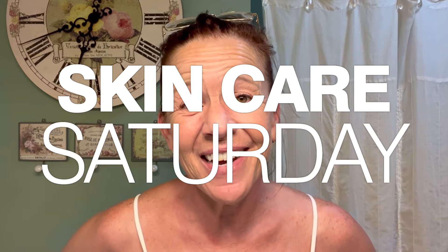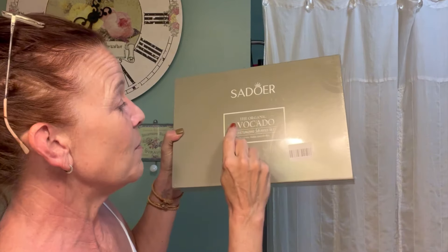Hello everyone and welcome back to This Is Real Life. I'm your host Sheri, and on today's Skincare Saturday video, I bought something off the Amazons. It was cheap and interesting — it's a whole kit. I've got the moisturizing six-piece set. So let's get into it.